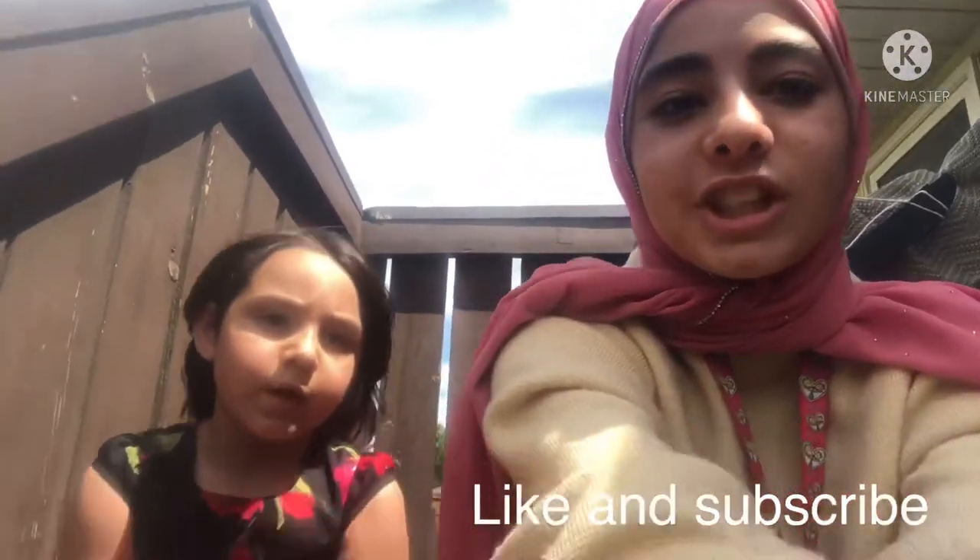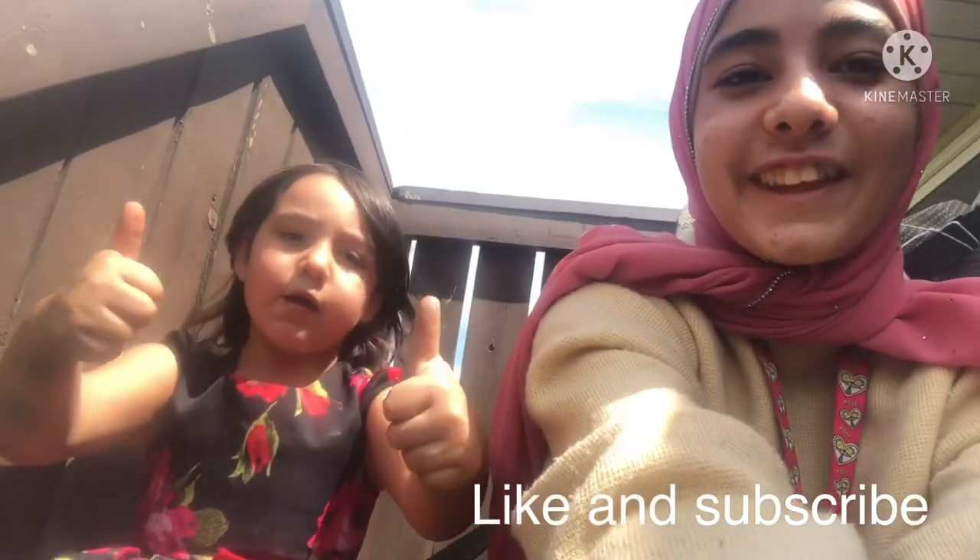Don't forget to like and subscribe. This was just like a little update on our lives. Don't forget to like and subscribe — I really, really appreciate one like. One like equals one video every day. Thank you for watching, I really love you all. Have a great day. Bye!